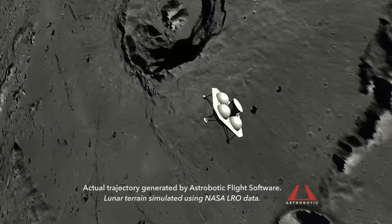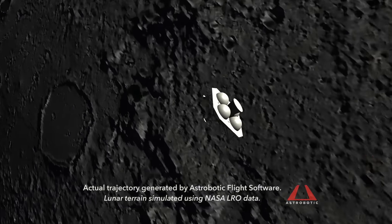The simulation models capture into orbit, a waiting period in orbit before descent, and the descent orbit insertion burn on the dark side of the moon.